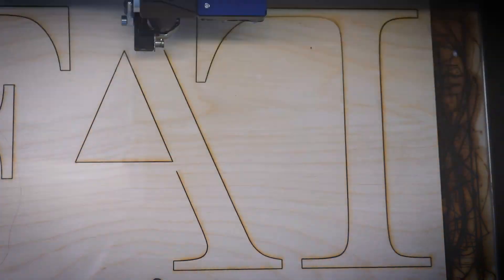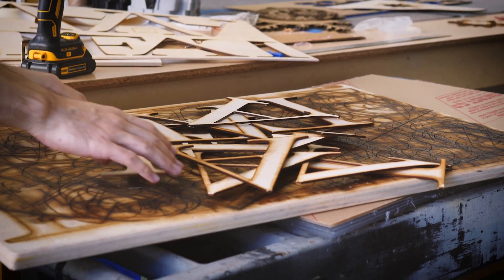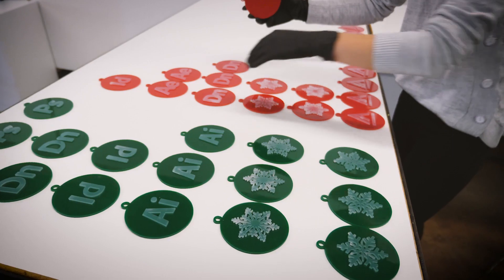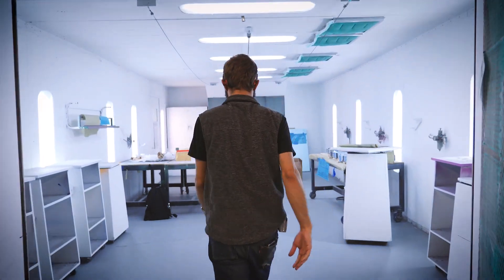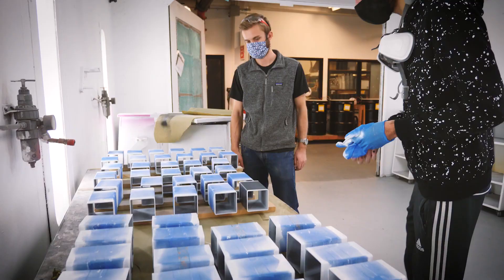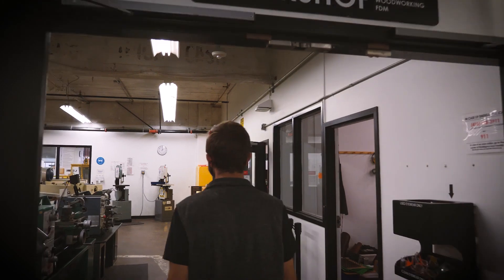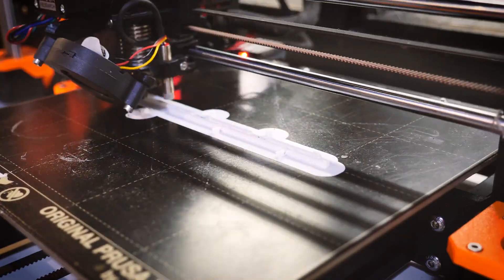Each department is creating a design for ornaments for all the trees. Graphic design is cutting fa-la-la out of laser-cut wood and the Adobe symbols out of acrylic. For the jewelry and metal arts department, we're creating 3D printed chain links out of translucent PETG and white PLA.